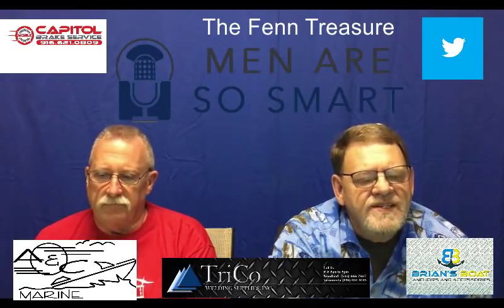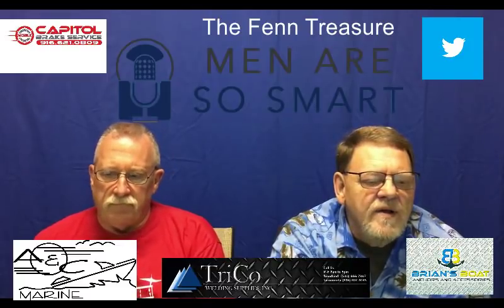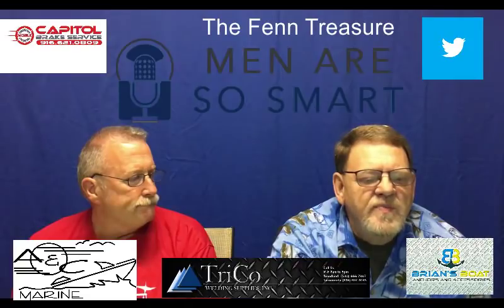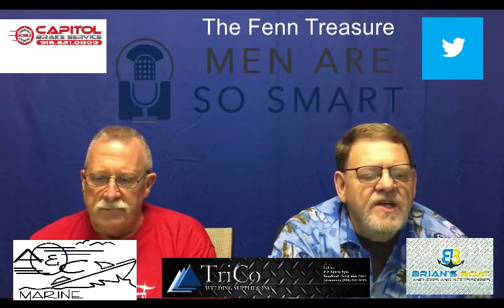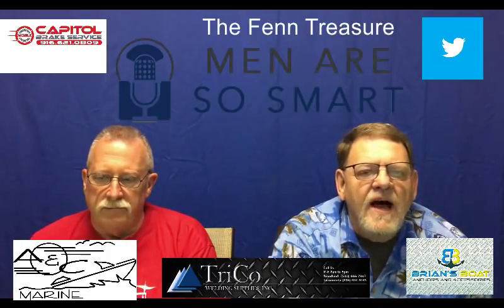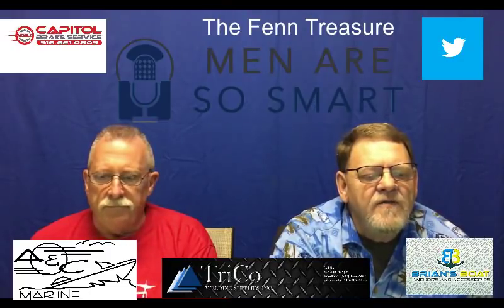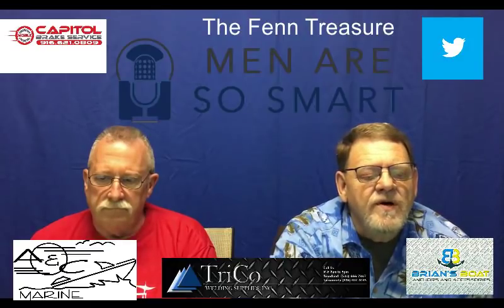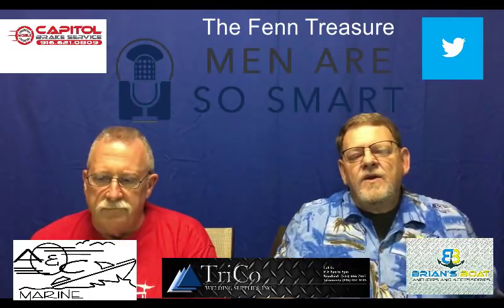The home of Brown appears to be very important as a clue. Forrest has said that if you knew the house of Brown you could walk right to the treasure. It appears that the first clue is 'where warm waters halt' and the home of Brown is the second. If you can locate the home of Brown correctly, the treasure can be yours in short order.